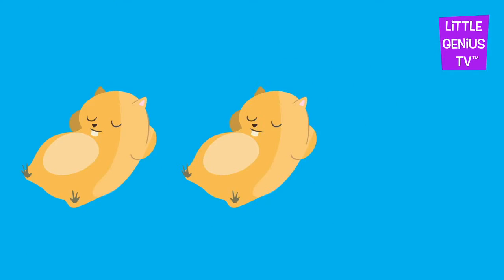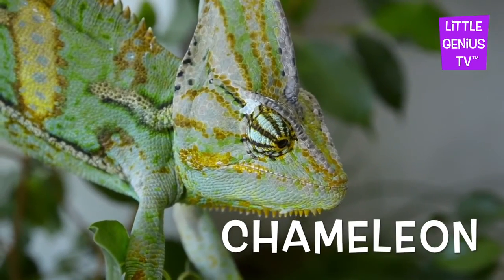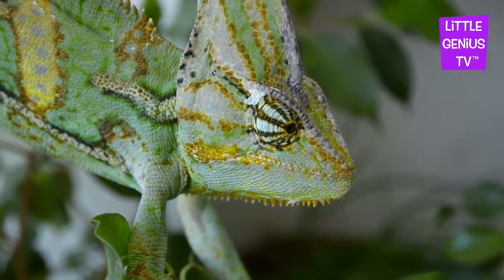One, two, three. Hamster. Chameleon. The chameleon is a pet that can change colors.